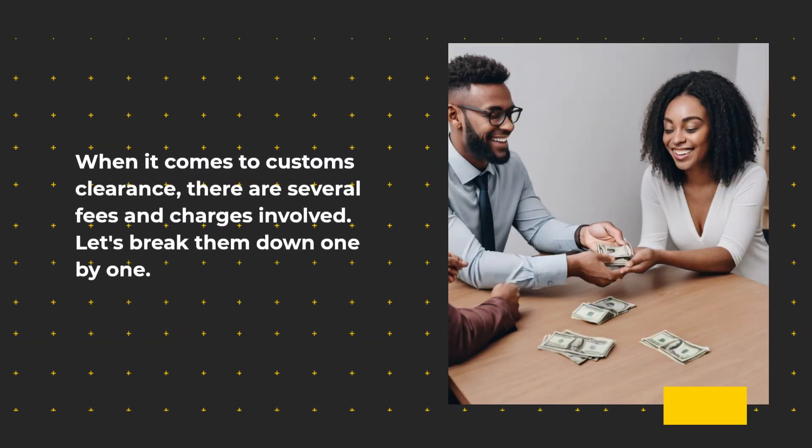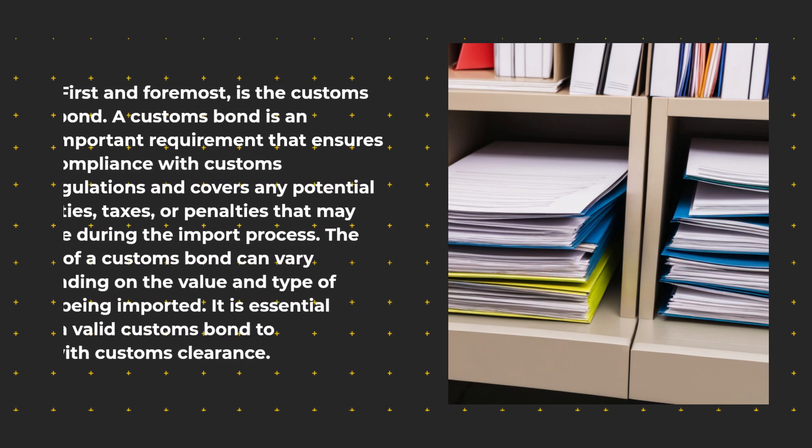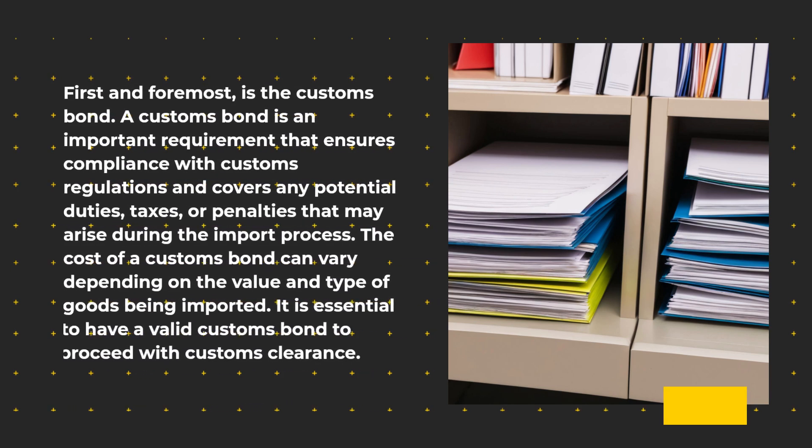When it comes to customs clearance, there are several fees and charges involved. Let's break them down one by one. First and foremost is the customs bond. A customs bond is an important requirement that ensures compliance with customs regulations and covers any potential duties, taxes, or penalties that may arise during the import process. The cost of a customs bond can vary depending on the value and type of goods being imported. It is essential to have a valid customs bond to proceed with customs clearance.